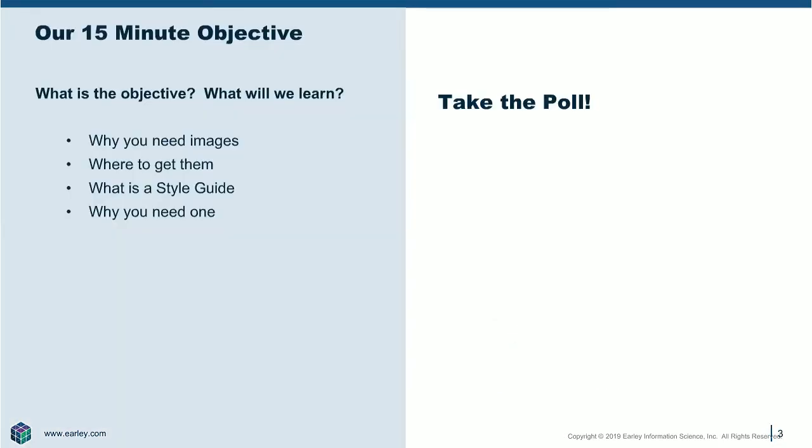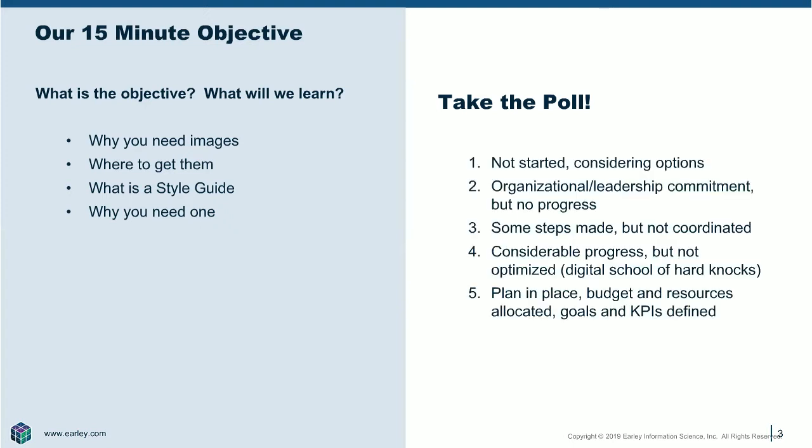Today we're going to cover why you need images, where to get them, what's a style guide, and why is that vital to image governance. But before we get started, let's take a poll. We would like to know where you are in your product data journey — are you just getting started, or are you well on your way to great product data? It's a one-question poll.